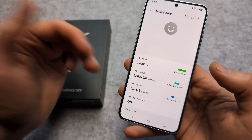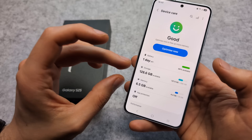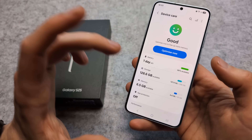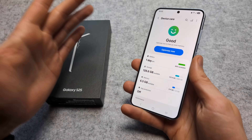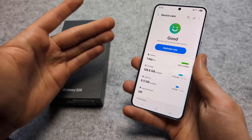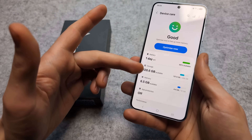Also in the same Device Care tab, you can check your available storage and memory. Make sure you always have at least around 20GB of storage left on your phone. If your storage runs low, the phone starts to struggle and can't function properly, which also causes more battery drain.